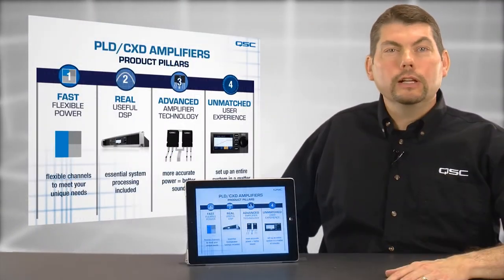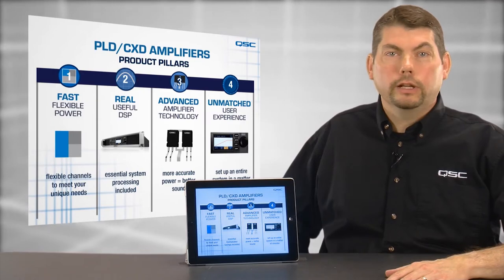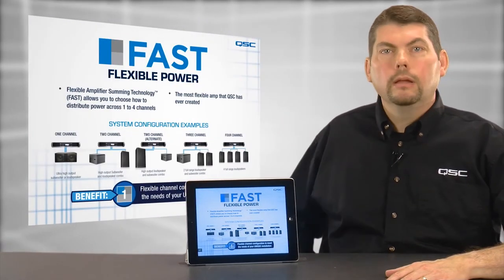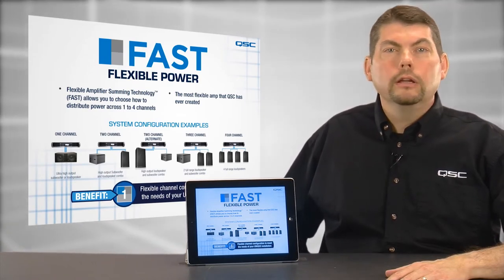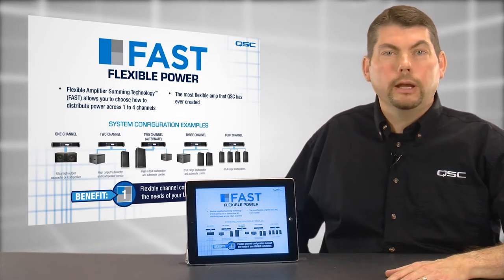First, these are the most flexible amplifiers QSC has ever designed, thanks to our innovative Flexible Amplifier Summing Technology, or FAST. FAST allows you to choose how to distribute power across one, two, three, or all four output channels in just about any combination.